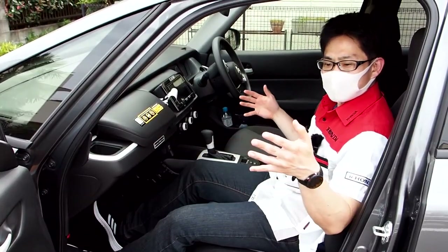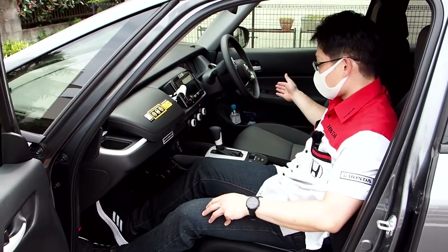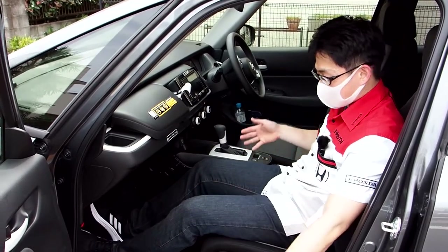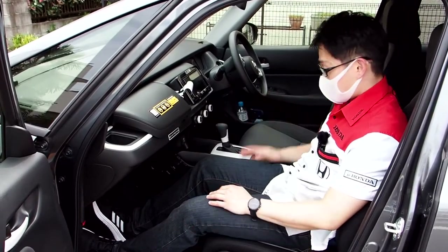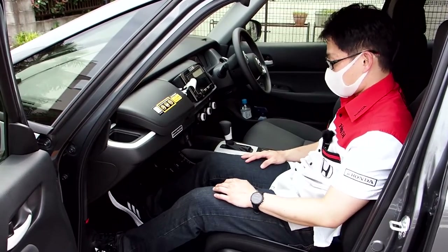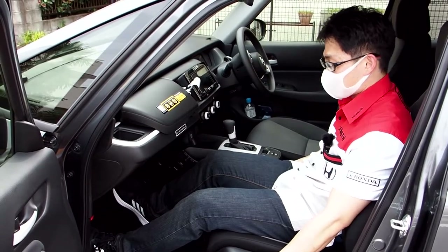One thing people don't talk about much is the passenger seat. If you're driving, your significant other will obviously be here if they're with you. And this is a very spacious front seat. I was actually quite surprised when I got in here — this is just a nice place to be as a passenger.